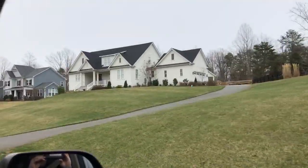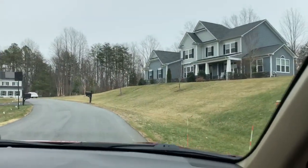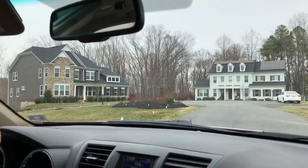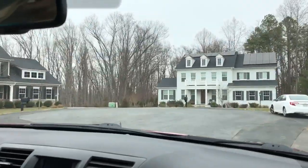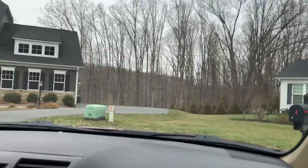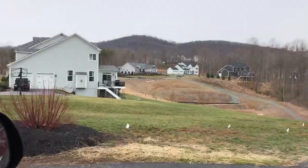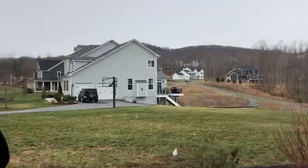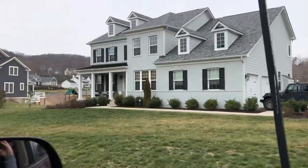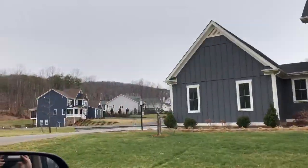We are still continuing our tour of the south side of Charlottesville — close-in communities. This is still a new construction community, and there are still lots available to build on. The community is largely one-acre lots, and a lot of these lots have mountain views. We're going to get up to a more elevated portion of the community in a few minutes so you can see more of these views looking across.